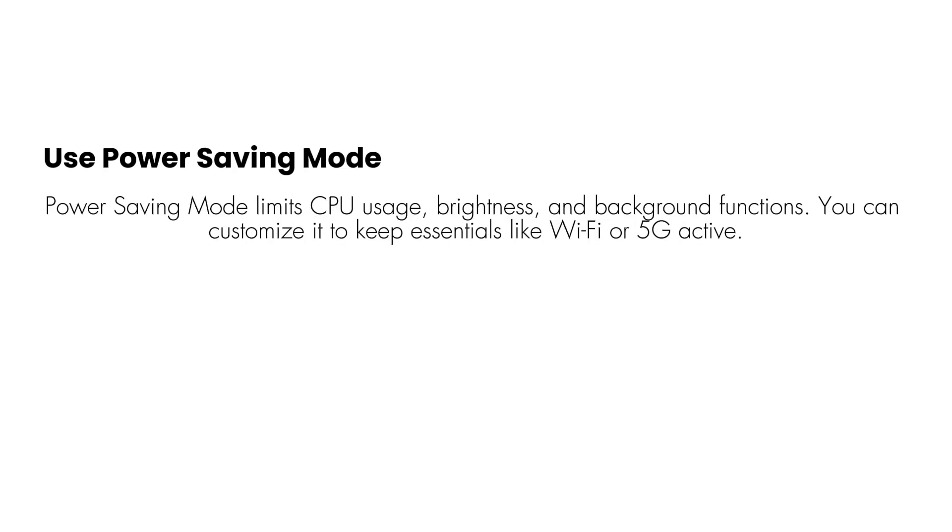Use Power Saving Mode. Power Saving Mode limits CPU usage, brightness, and background functions. You can customize it to keep essentials like WiFi or 5G active. Go to Settings > Battery > Power Saving Mode.